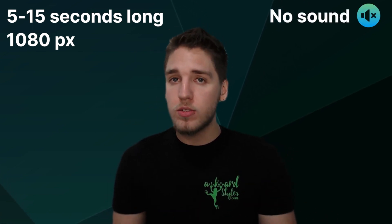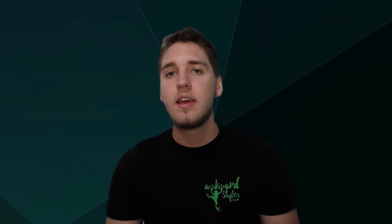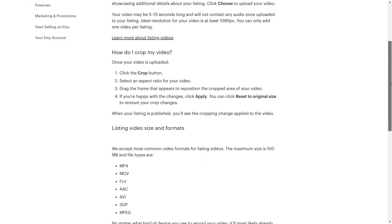Your video must be between 5 and 15 seconds long. The ideal resolution is 1080 pixels, and keep in mind that it won't include sound when uploaded. Also important, the maximum file size is 100 megabytes. You can check out the link in the description to see Etsy's full guide on how to upload a listing video and to see what file types are allowed.